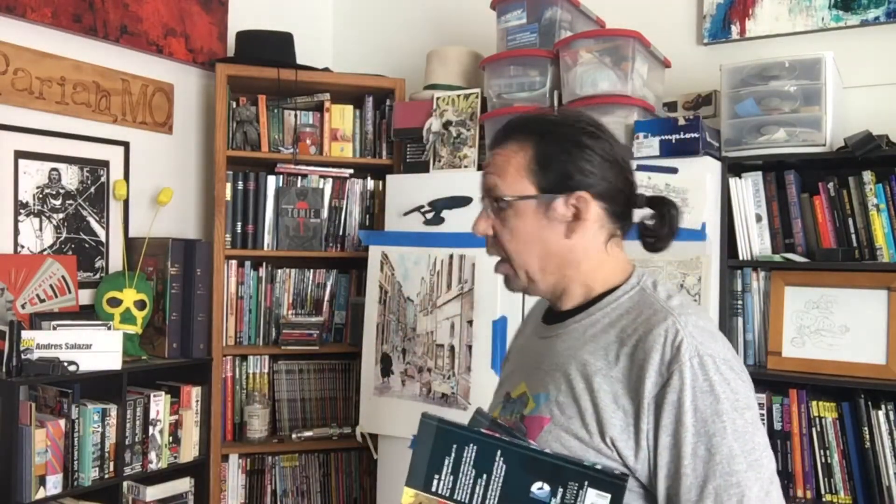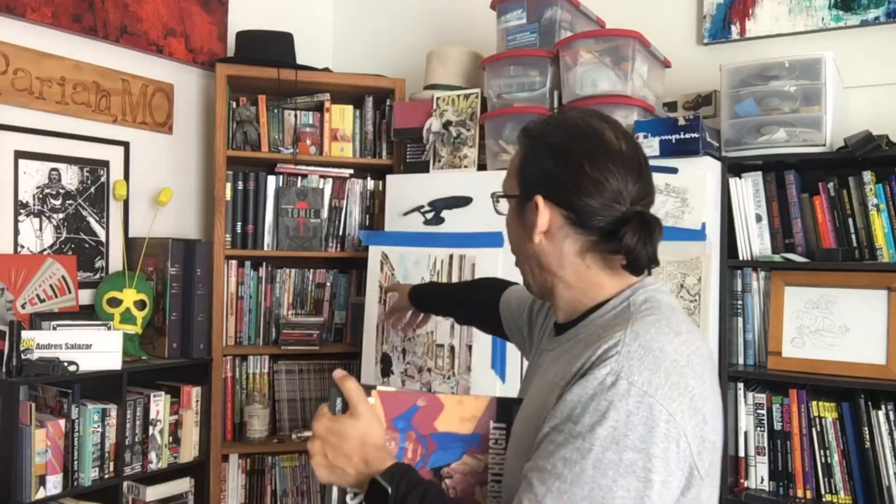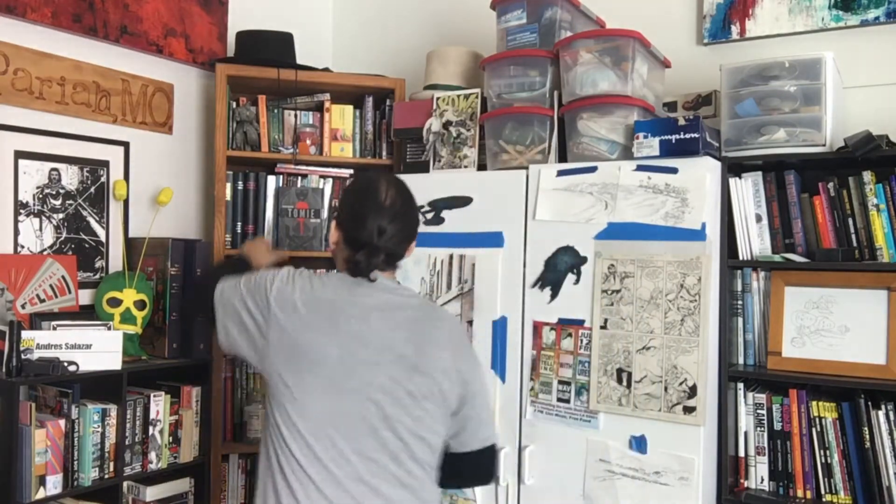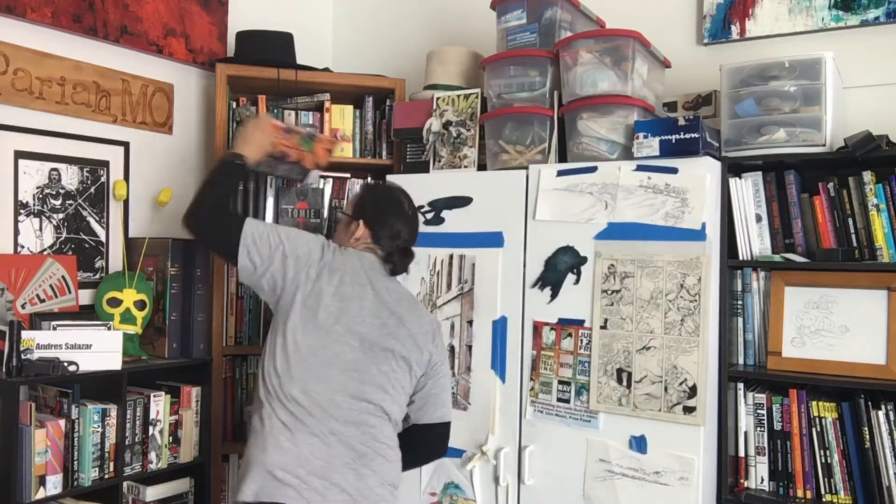He worked with Brian Michael Bendis on Avengers back in the day. And Mark Waid — I love his stuff. Kingdom Come is a masterpiece, a lot of that goes to the art too. And I love JLA Year One, which is right here — boom. This is a great book; if you want Justice League Year One, can't go wrong.